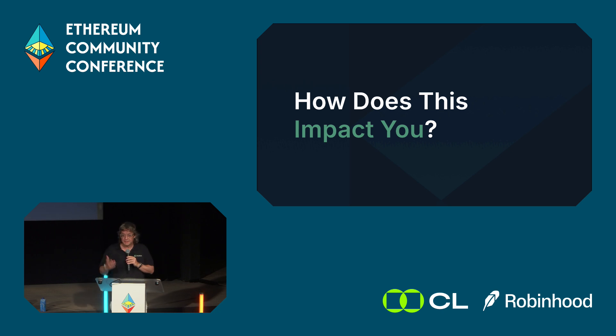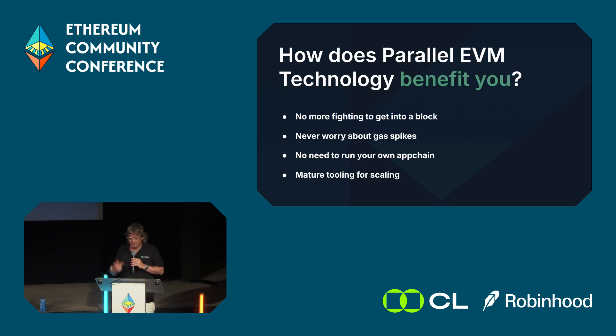For builders and developers at this conference: no more fighting to get into a block, gas stays manageable, and no need to run your own app chain. We've been doing this since 2020, so we really understand the different ways you can scale — and they're going to be different for every dApp. Talk to us, because we're experts in how to use this technology to scale.